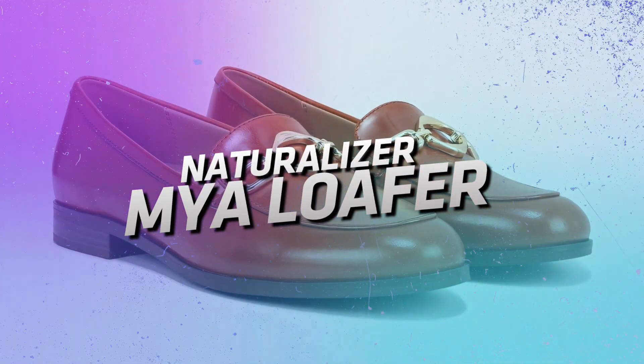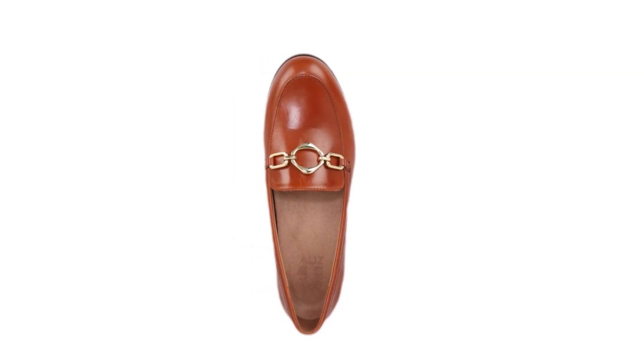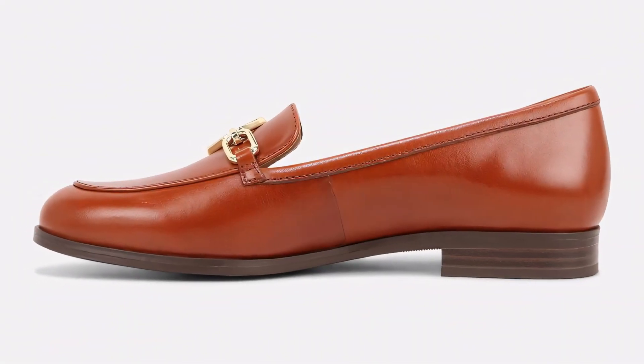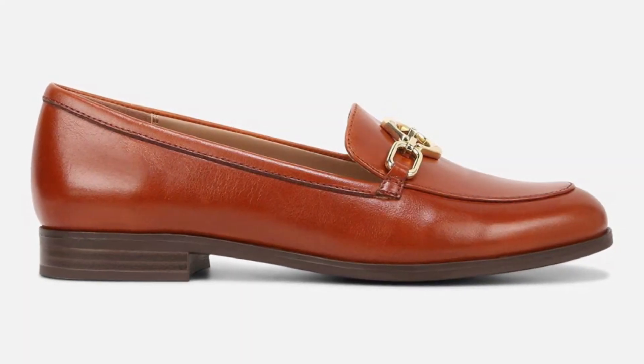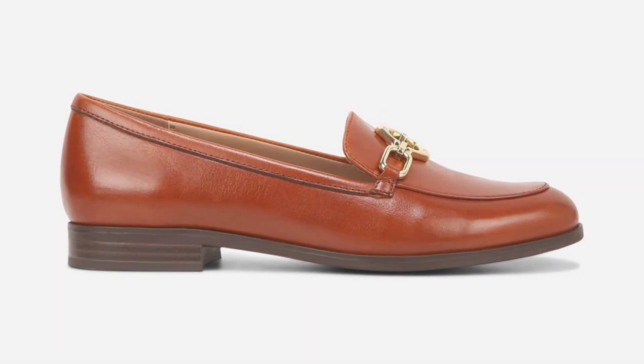Naturalizer Maya Loafer. The Naturalizer Maya Loafer delivers. This shoe boasts a modern silhouette and comfortable construction, perfect for the woman who wants a touch of personality in her footwear. Imagine rocking these with a pair of tailored trousers or a skirt, creating a chic and confident look.